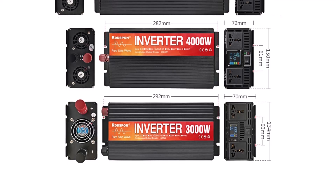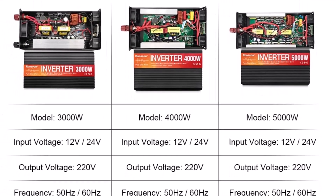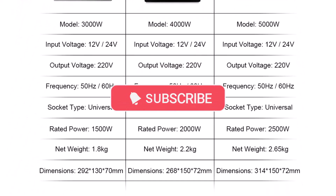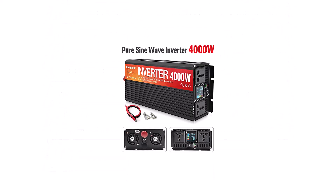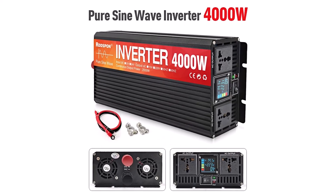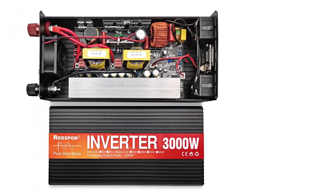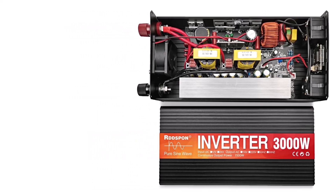The good stuff: it's compact, lightweight, customizable, and perfect for solar setups, RVs, or home backup systems. A few things to keep in mind though — it's not ideal for heavy-duty appliances like ovens or washing machines, the cooling fan can get noisy under high load, and if you're a beginner, installation might need a bit of technical know-how. Overall, it's a solid choice for anyone looking for clean, reliable power on the go.